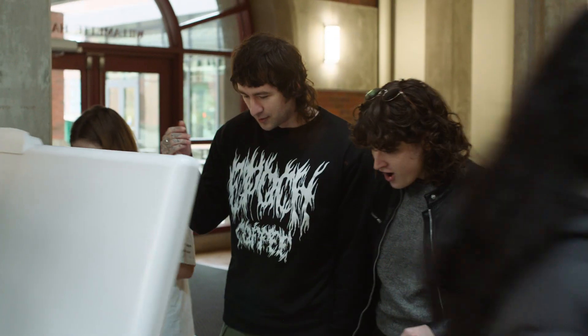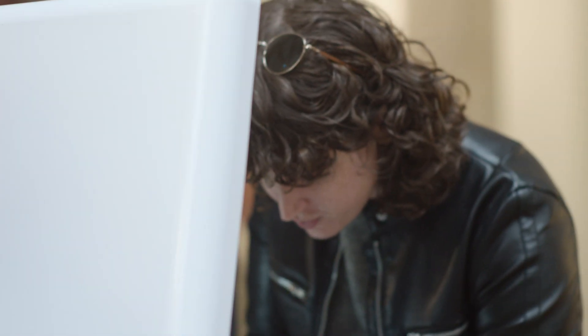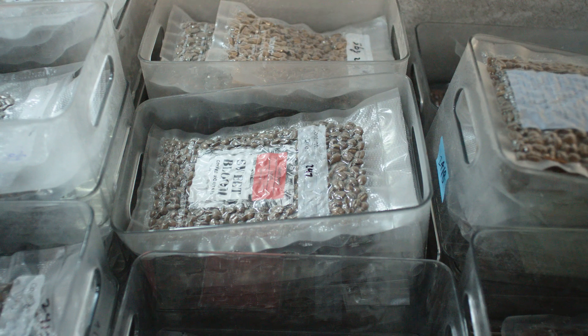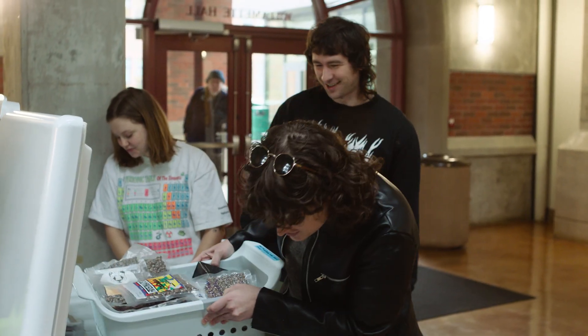Is this where you keep the bodies? Here's our freezer. Oh my gosh. There's like more underneath too. It just keeps going all the way down. You have enough to fund the apocalypse. This is our survival stash.